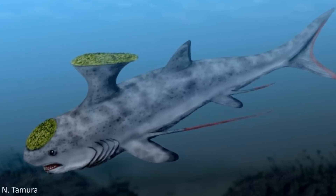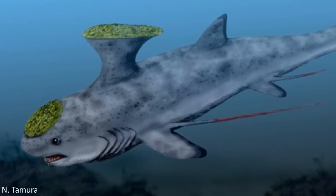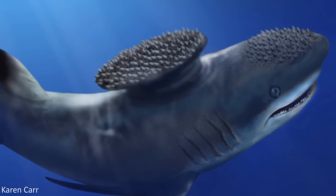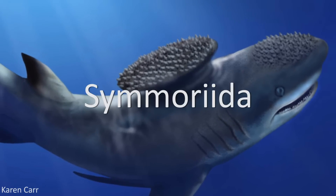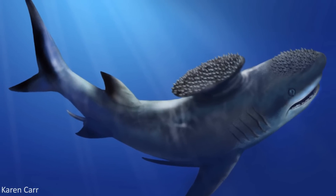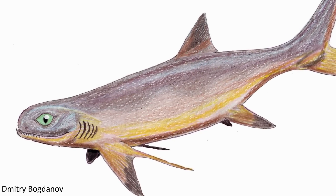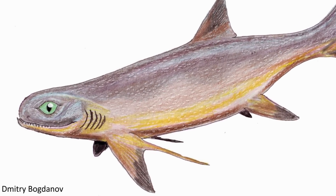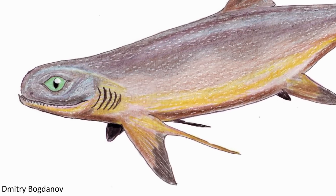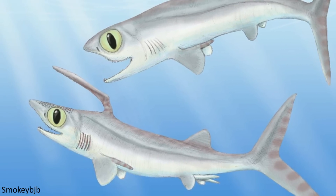Another supposed shark is Stethacanthus, which is also not actually a true shark. Known for its strange, anvil-shaped dorsal fin, this taxon is actually a member of the order Symmoriida, which itself is also now included within Holocephali, and not the Elasmobranchs. Analyses of the physical characteristics of the fossil remains belonging to these members of Holocephali have revealed subtle similarities to modern inclusions of this group, as well as differences to sharks, resulting in the necessity to classify these animals as outside the true shark grouping.